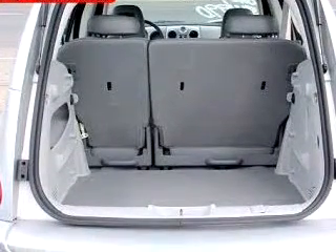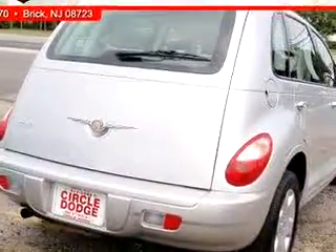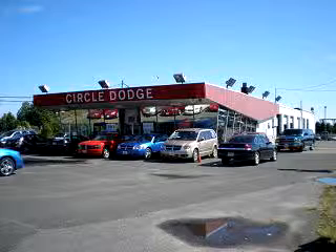Enjoy the drive and have peace of mind in this 2008 Chrysler PT Cruiser. See us at Circle Dodge today. For great customer service before, during, or after the sale, check with Charlie, right here at Circle Dodge.